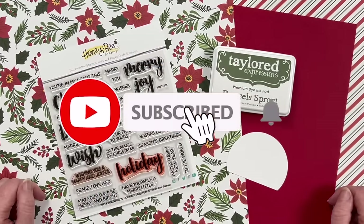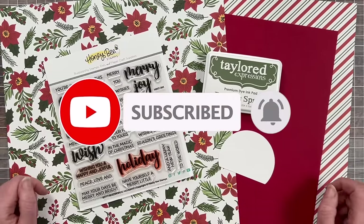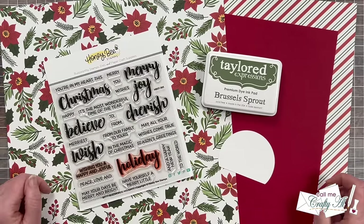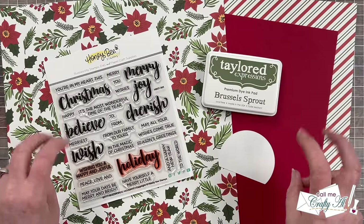It's the first of the month which means it is Sheetload of Cards Day. If you're new here, Sheetload of Cards is a free printable I put out each month where I give you a new sketch, supply list, and cutting guides to make the most of your products to yield a sheetload of cards.